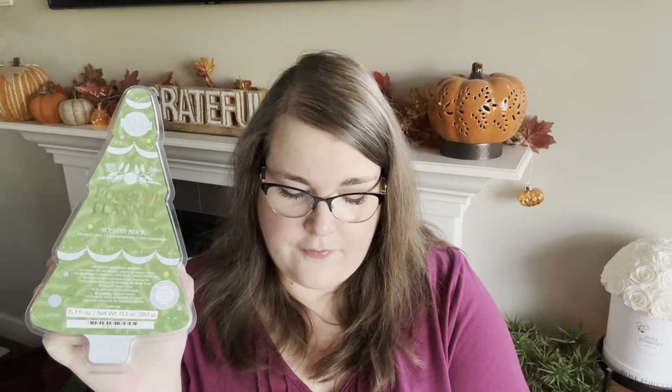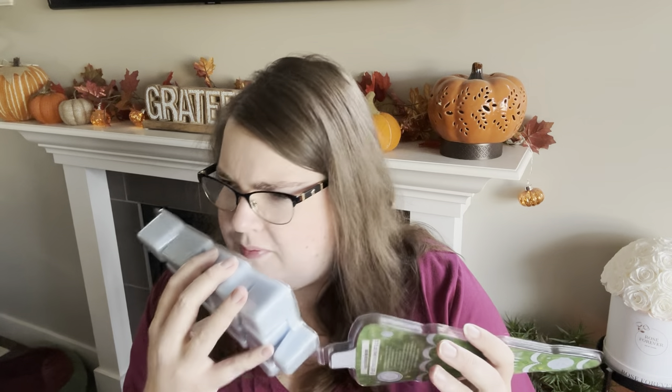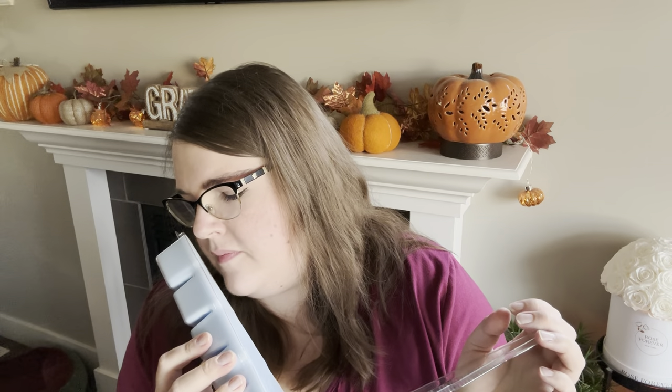First up we have a light blue one — this is Forever Flannel. It's described as soft lavender, warm sandalwood, and an inviting touch of bergamot. I was expecting fresh and cozy, something bedroomy. I smell coconut — like coconut milk — and sandalwood. It's almost like the vanilla from Simply Vanilla with that bit of coconut milk, but it's a soft, cuddly scent with a definite coconut milk tone. I do smell sandalwood, I definitely smell lavender, vanilla too. It's a very pretty medium strength scent.